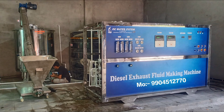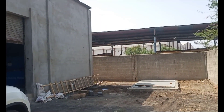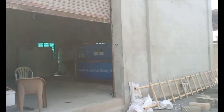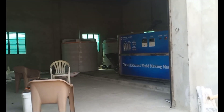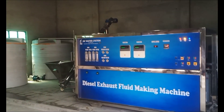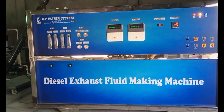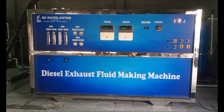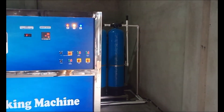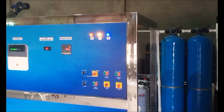Water System Company manufactures DEF-making machines since 2016, in which different facility-based plants are made for DEF processing, including DEF semi-automatic plants and DEF fully automatic plants. In these plants, DEF production can be sped up and produced with less manpower, thereby reducing the production cost of DEF.